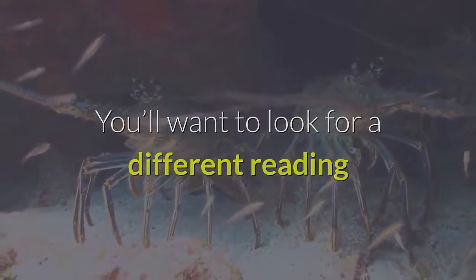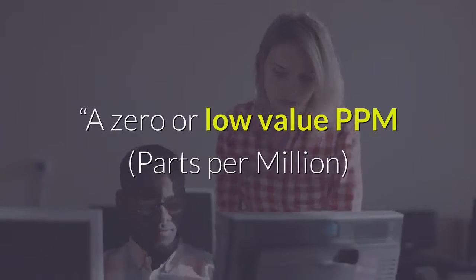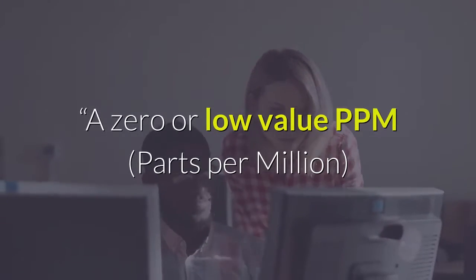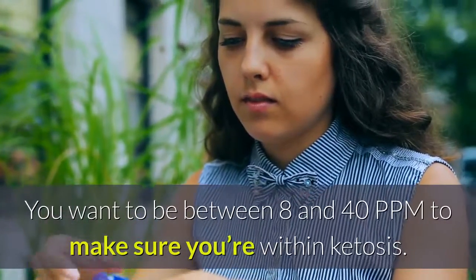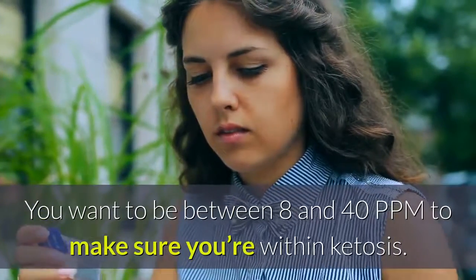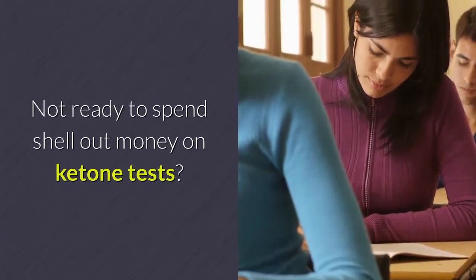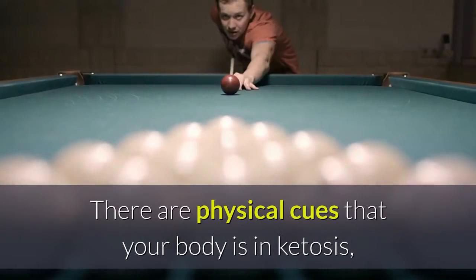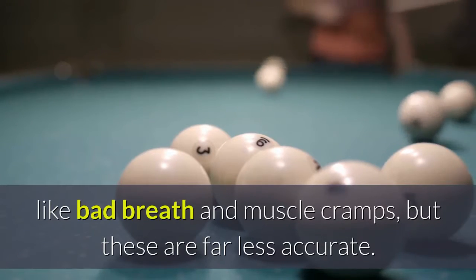You'll want to look for a different reading in the breath compared to the blood, says Long. A zero or low value ppm means you are out of ketosis. You want to be between 8 and 40 ppm to make sure you're within ketosis. Not ready to spend money on ketone tests? There are physical cues that your body is in ketosis, like bad breath and muscle cramps, but these are far less accurate.